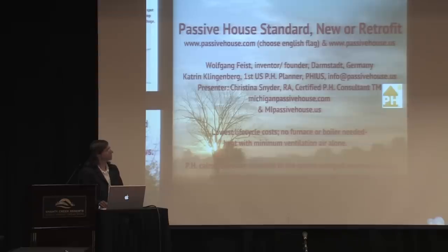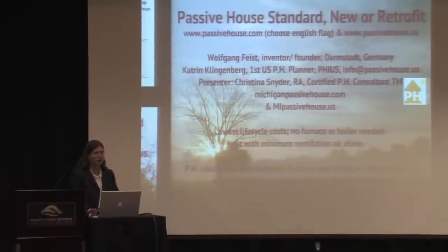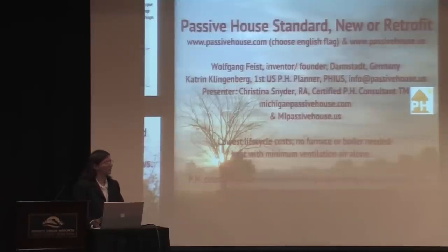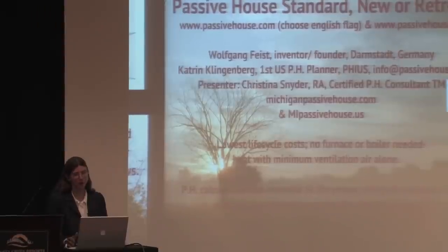The Passive House standard is a building energy efficiency standard focused on making the building envelope super efficient. There are a lot of building rating systems looking at everything from electricity consumption. A lot of DOE programs are basically encouraging people to throw solar panels on conventional construction and calling that a zero energy home, which is not really the best way to go about things because photovoltaics are still rather inefficient.